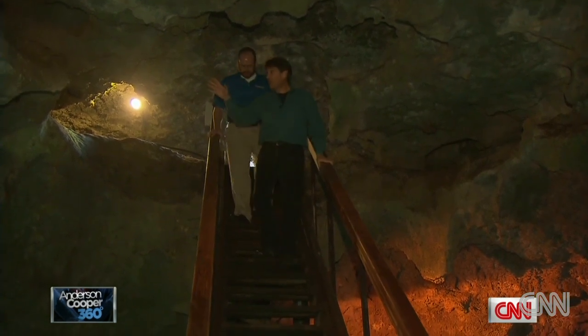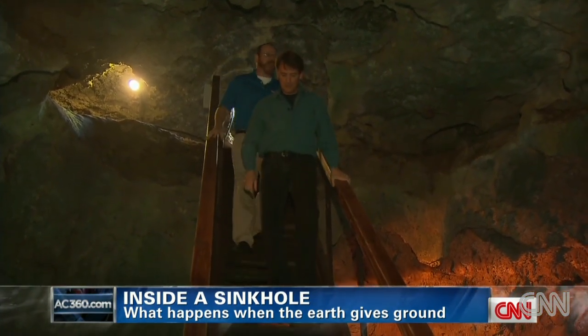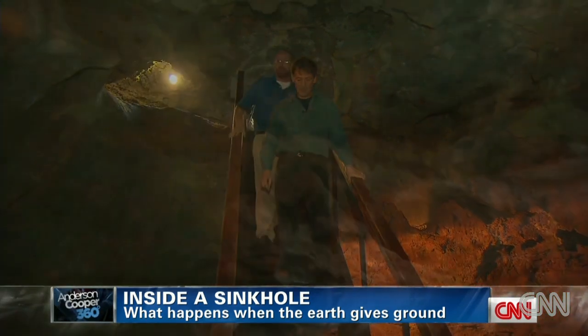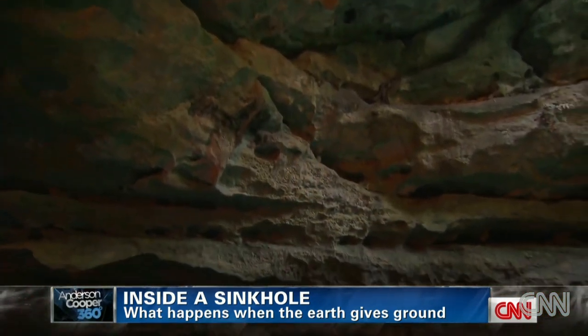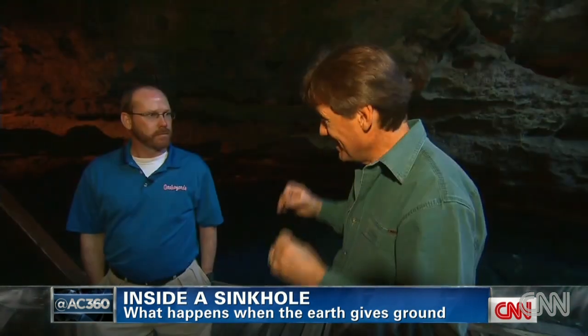It's just a few short steps down to an incredible underground site. This was the original cavity that eventually collapsed in — a massive sinkhole carved out of solid limestone by drops of water. This is what a sinkhole looks like from the inside, before you fill it up with sand and dirt.